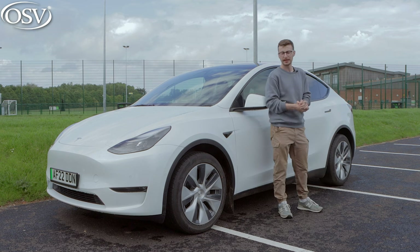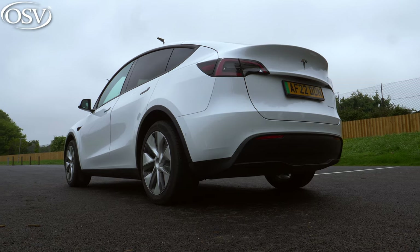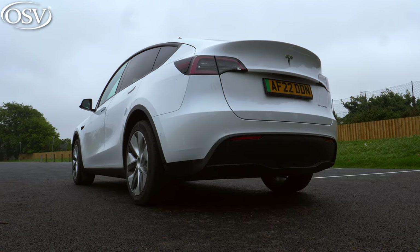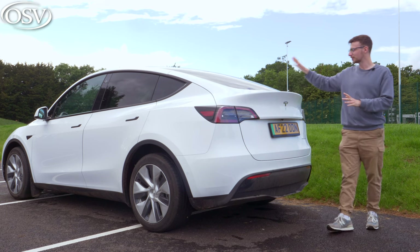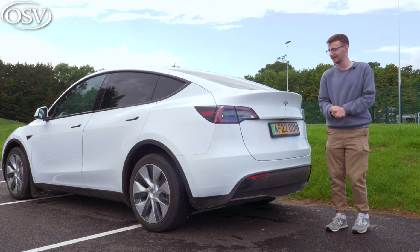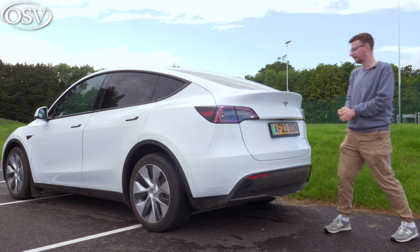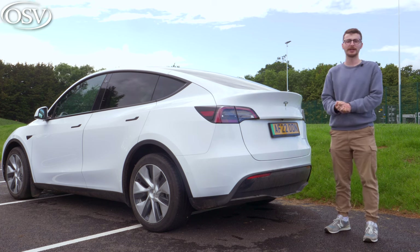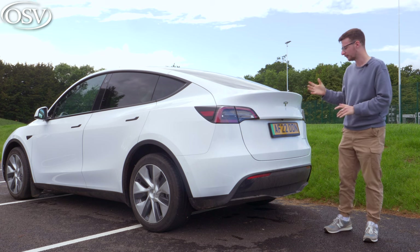It's 50 millimeters longer than the Model 3 and 181 millimeters higher, creating lots of extra space inside the cabin. There's nothing too interesting about the rear end design - it's like Tesla have just pumped up the Model 3's back side. You've got a large pane of rear privacy glass and that swooping tailgate lid, but it just doesn't stand out among other small SUVs.